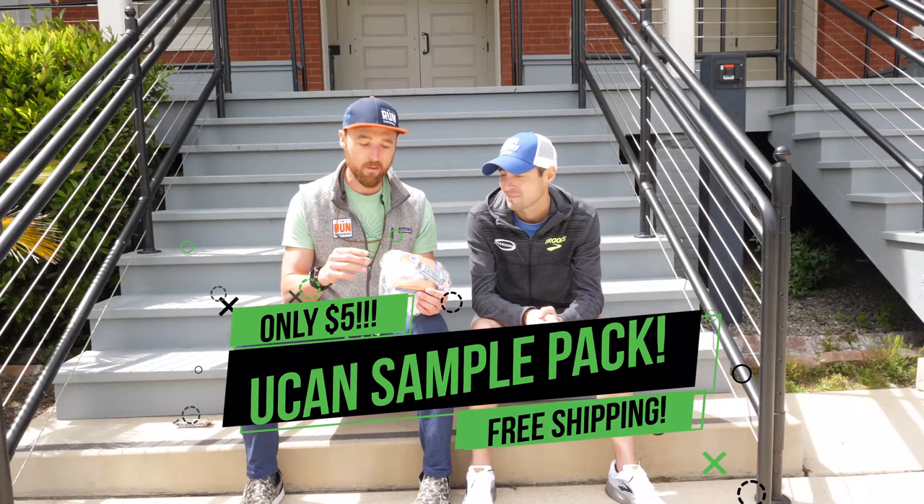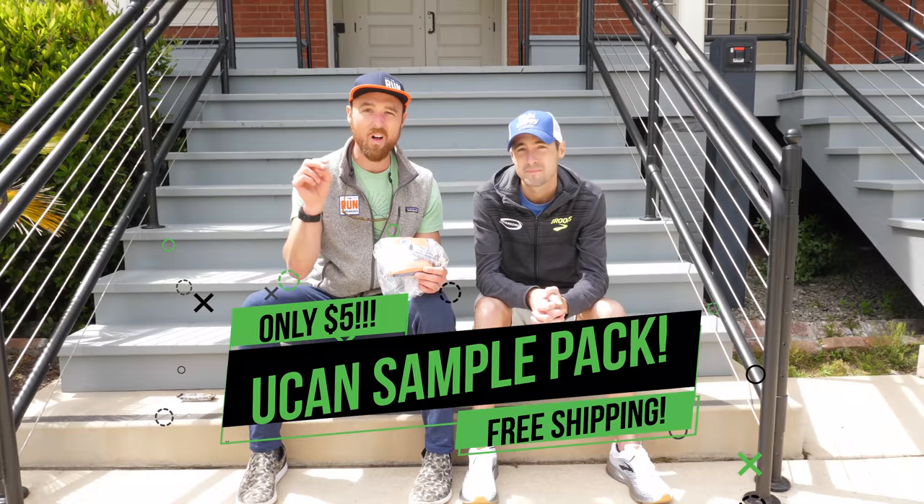Thanks to UCAN for bringing this video today. For Dathan, UCAN is his primary sponsor — he uses it all the time. He loves the bars especially. They're going to hook you up with your own sample pack for five bucks with no shipping cost — you get a pre and post smoothie powder as well as Dathan's favorite bar. Just click the link down below.